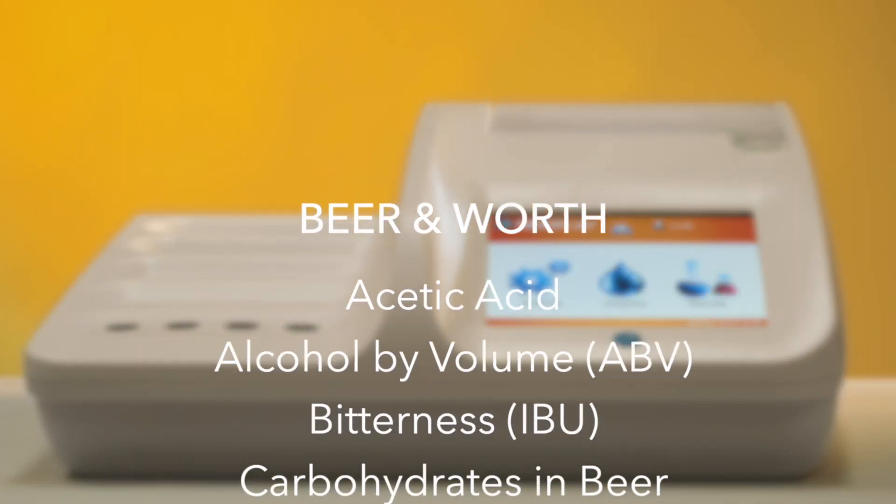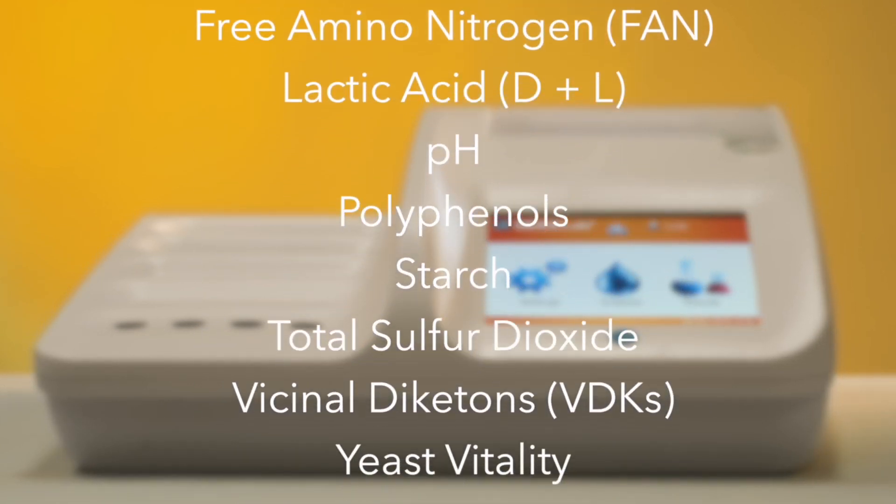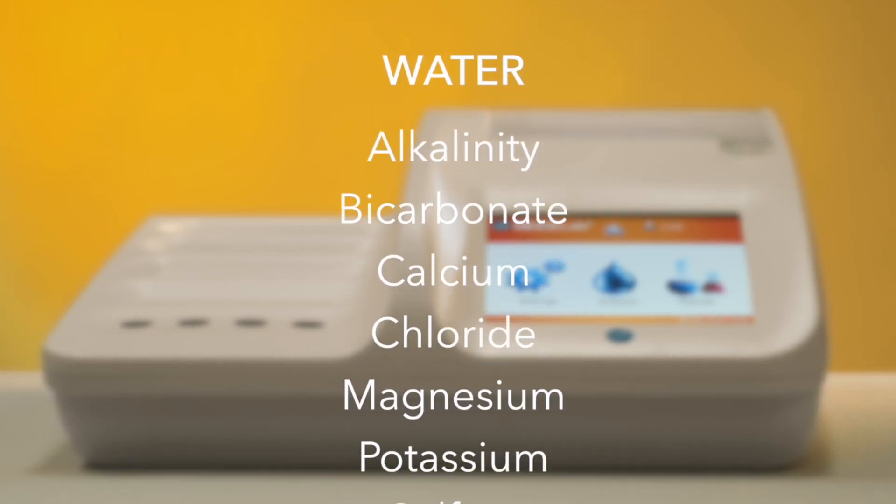With CDR Beer Lab, it is possible to perform a large analysis panel on beer, wort, and water with a single system in a simpler and faster way than traditional methods.